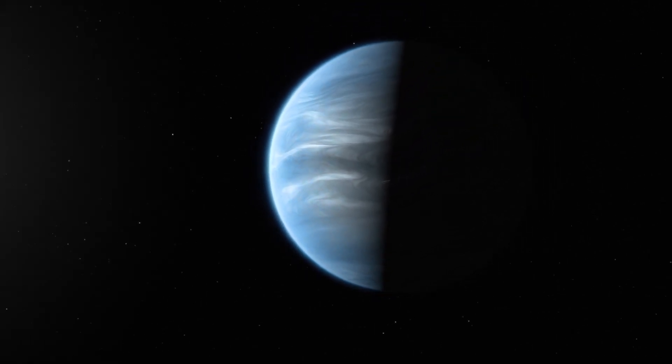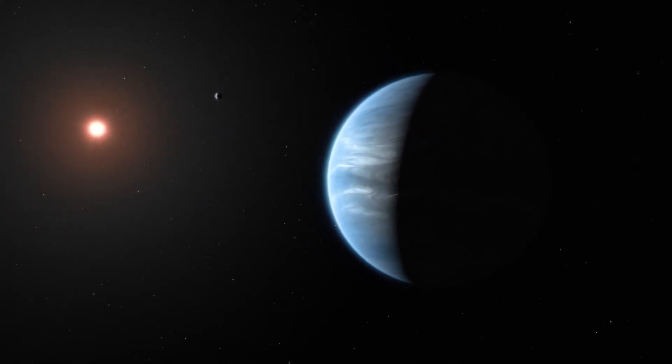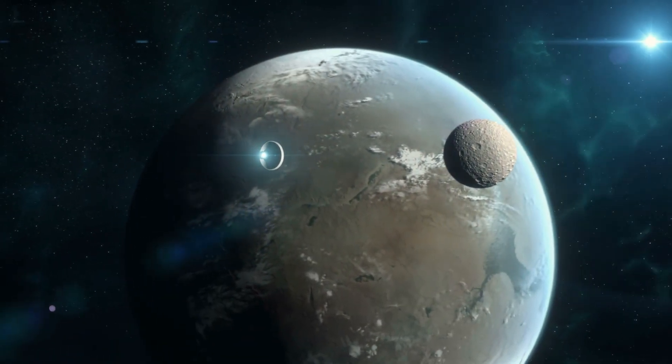Let's dive into what makes this planet so exciting, and why it could be our first peek at extraterrestrial life.